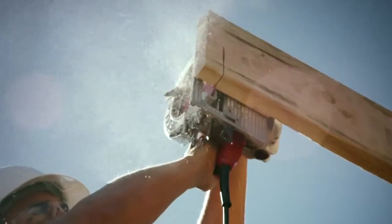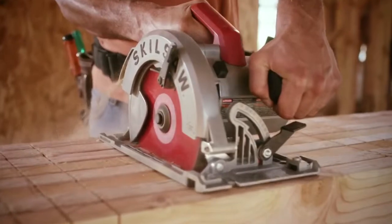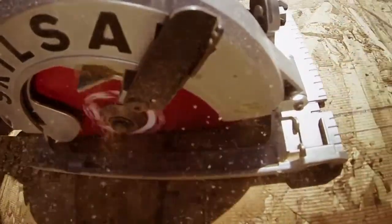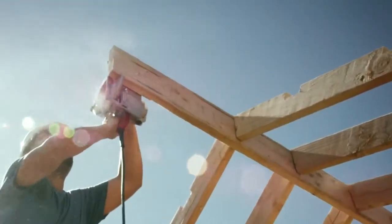Magnesium helps your saw last a lifetime — it's one of the lightest and most durable metals available, and can stand up to even the toughest days on the job site. The mag housing not only protects the motor, it also keeps it running cool throughout the toughest cuts. Plus, at only 8.8 pounds, it's still one of the lightest sidewinders on the market.